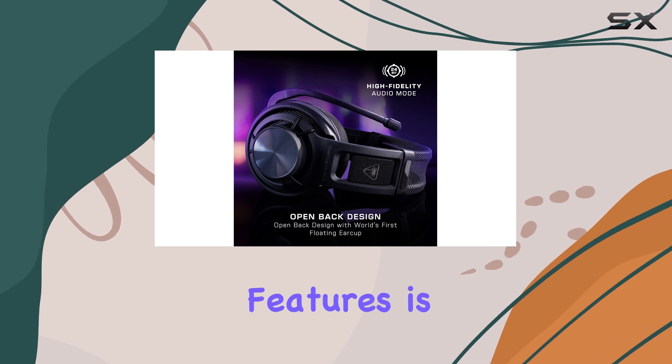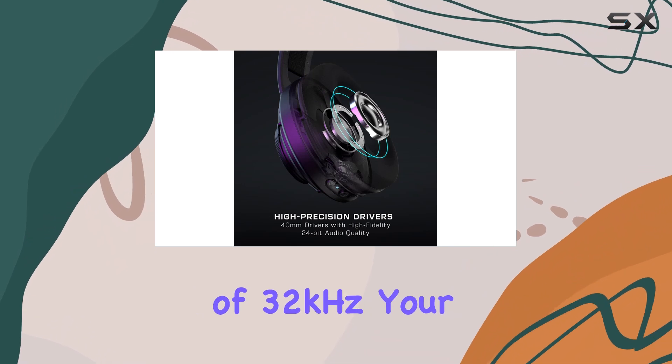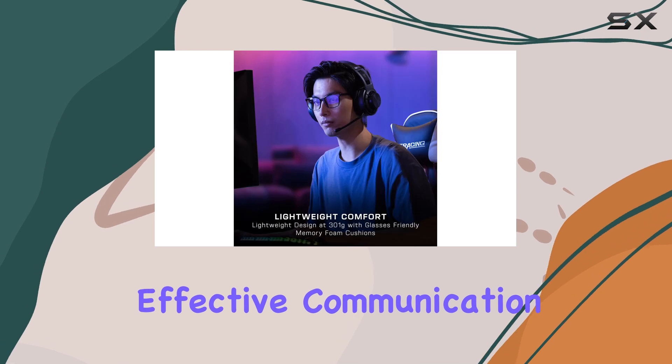One of the standout features is the detachable broadcast-quality mic. With a high-bandwidth performance of 32 kHz, your voice will be heard loud and clear, ensuring effective communication with your team.